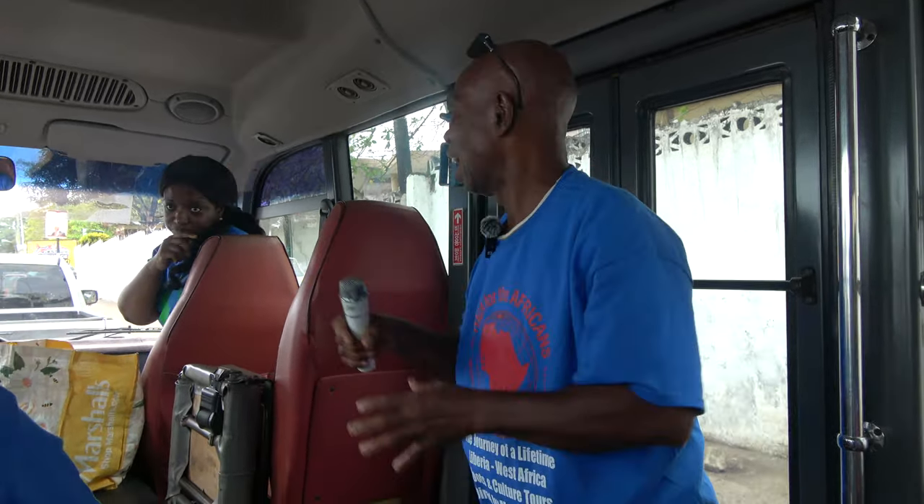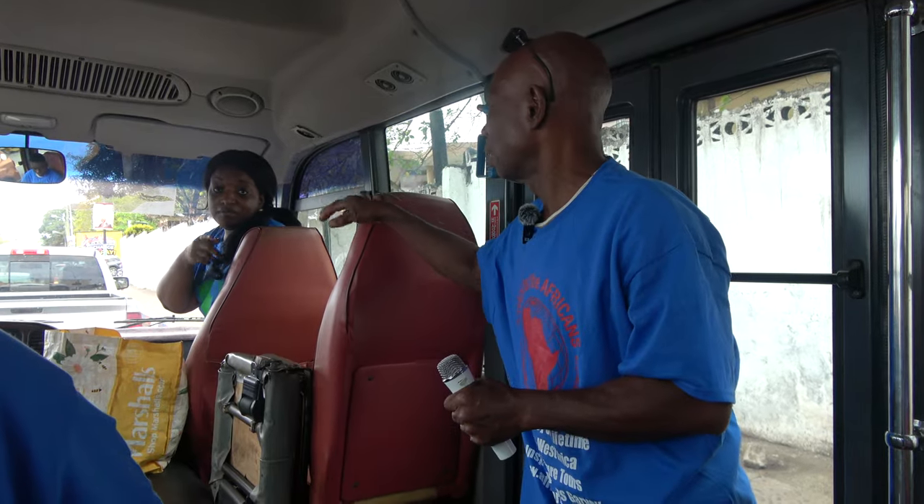Liberia did have American banks here. Chase Manhattan Bank came in around 1971 or 1972, on Vermont and Broad Street. My mom's first job was at Chase Manhattan Bank.